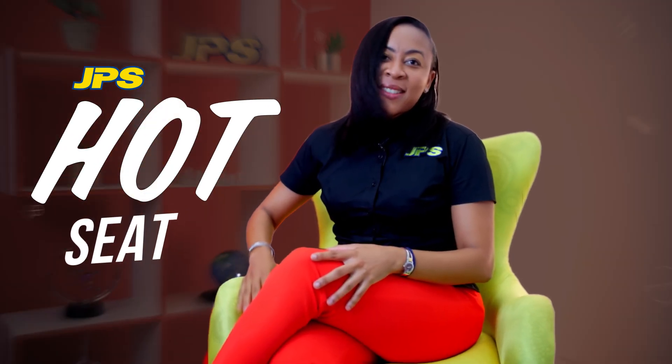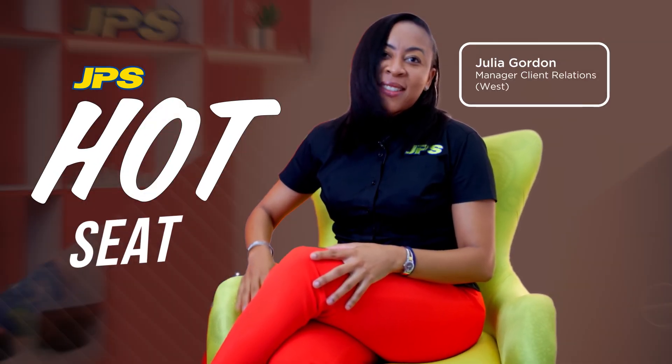Hi, I'm Julia Gordon, Manager for Client Relations, and I am feeling honored to be in the hot seat. I'm feeling honored. I am excited.